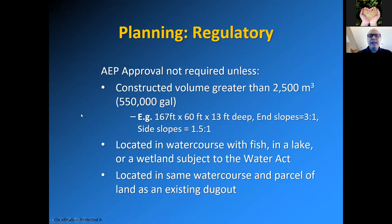An AEP approval for a dugout is not required unless the constructed volume is greater than 2,500 cubic meters — that's about 550,000 imperial gallons. An example of that size is 167 feet by 60 feet on top by 13 feet deep, with end slopes of 3 to 1 and side slopes of 1.5 to 1. Approval is also not required unless it's located in a watercourse with fish, in a lake or a wetland subject to the Water Act, or located in the same watercourse and parcel of land as an existing dugout.